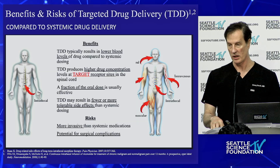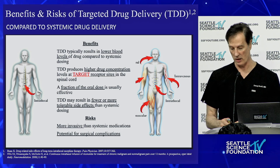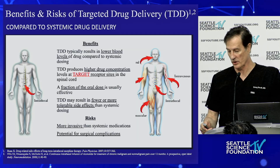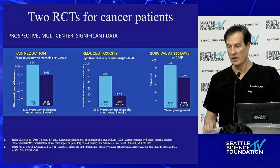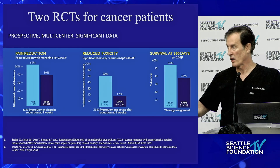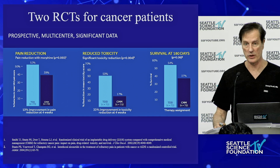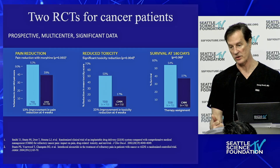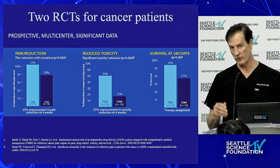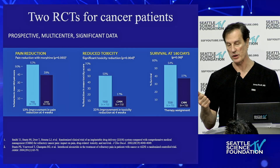Just like we have a blood-brain barrier, we have a barrier between the CSF and what's extrathecal. We put it in the CSF — right by the dorsal columns and the rest of the neural network, the pain receptors that are bathed by the CSF. This is why it's called targeted drug delivery. Based on three Level 1 trials — T.J. Smith, Peter Stotts, Lisa Stearns — this provides much better pain reduction, much less toxicity, and improved survival. We know in interventional oncology, if you take care of the patient's pain, you automatically increase their survival.